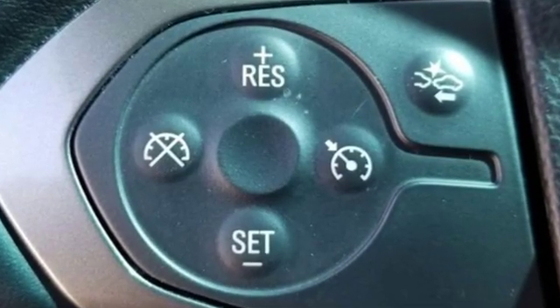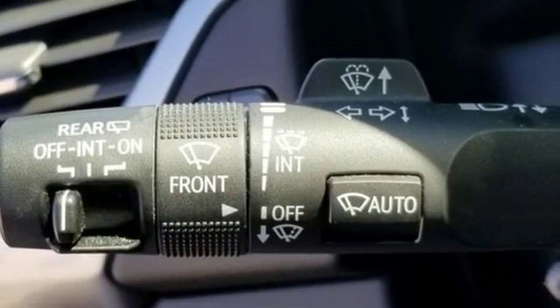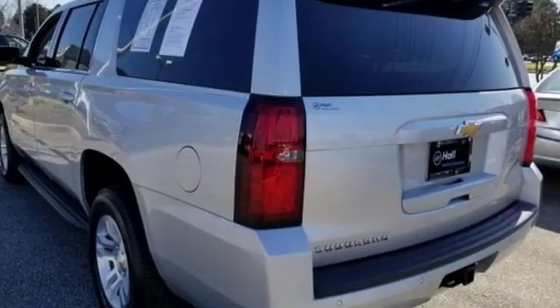It comes with the features you need and, better yet, want. Streaming audio, Wi-Fi hotspot, front heated leather bucket seats, rear parking sensors, remote engine start, and dual-zone climate control.